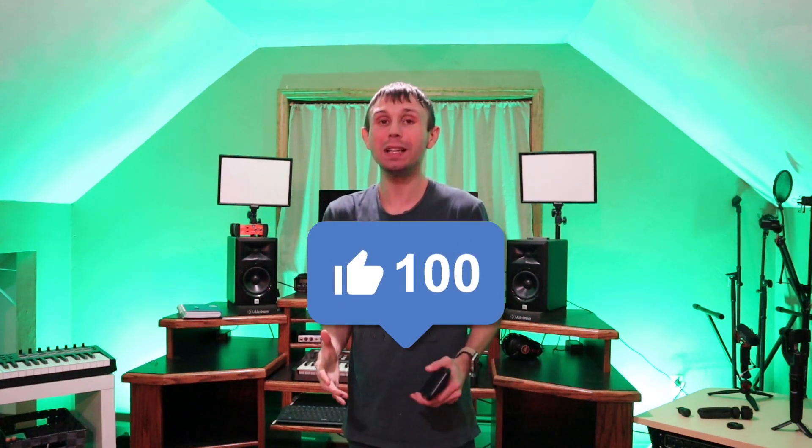Before I forget, be sure to hit that like button down below. It really helps support the channel a lot. And it lets me know that you guys are enjoying these videos, so I know what type of content to make for you guys. It's not a hard thing to do — go down, it's free, make sure to hit that like button down below.